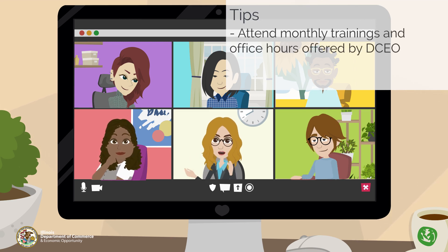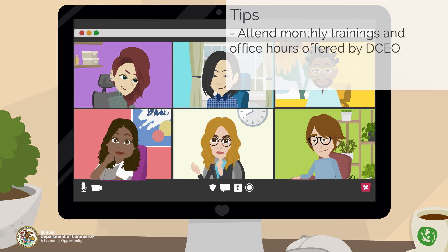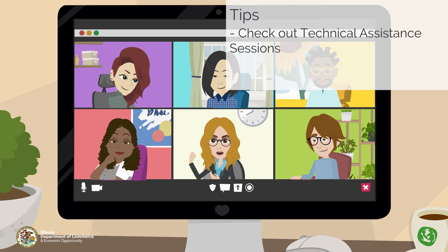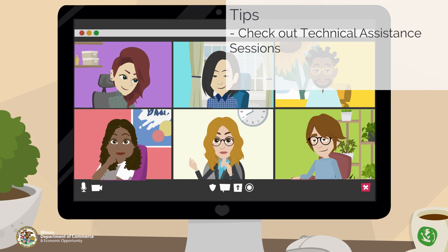We invite you to attend trainings and office hours provided by the DCEO Office of Accountability. You're welcome to come learn from the experts and explore available resources. If a grant opportunity offers a technical assistance session, we encourage you to attend or view the recording if you missed the presentation. These sessions are highly informative and answer questions from potential applicants — remember, your questions are welcome.